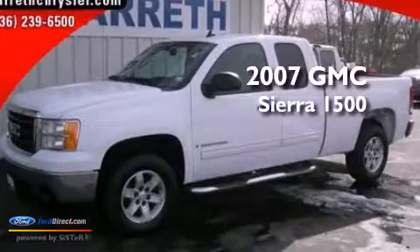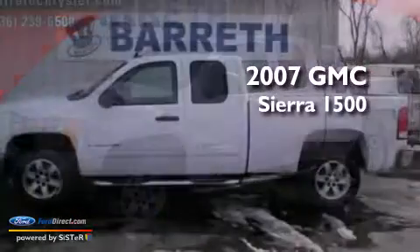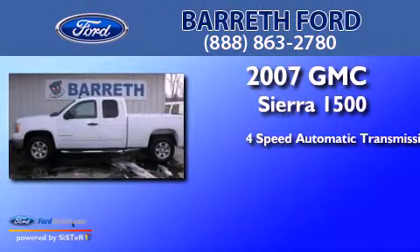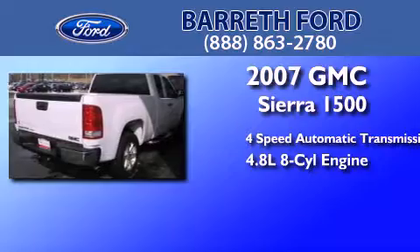This is a 2007 GMC Sierra 1500. This truck has a four-speed automatic transmission and a 4.8 liter V8.